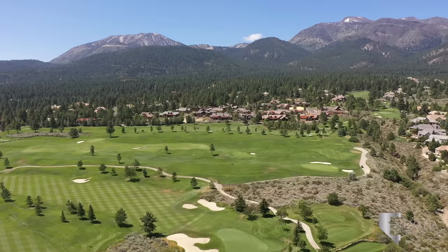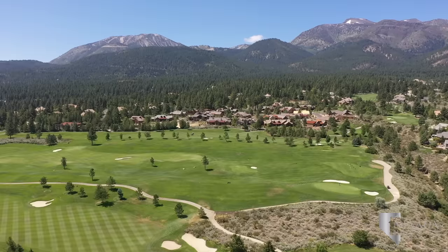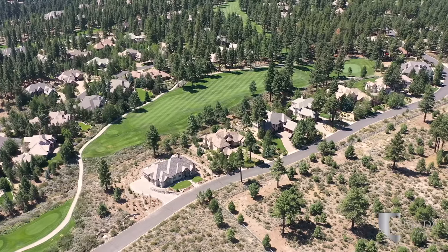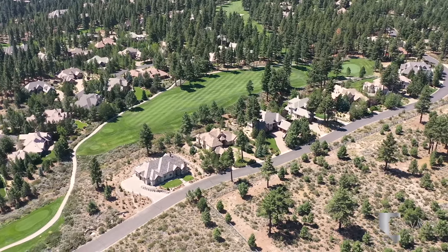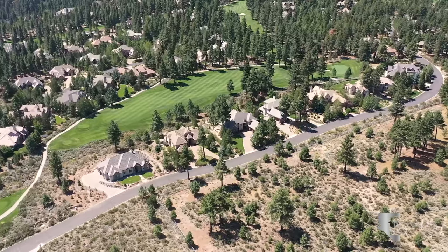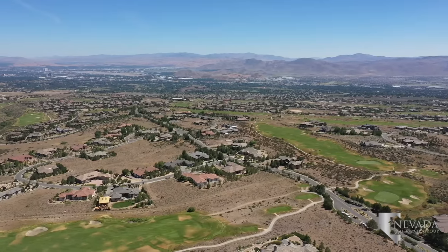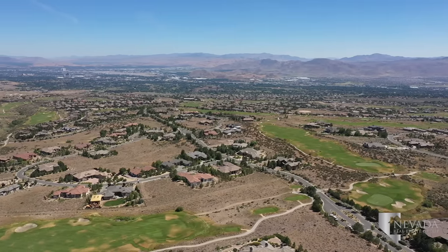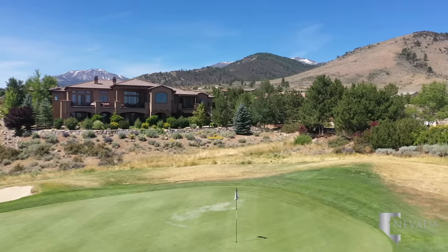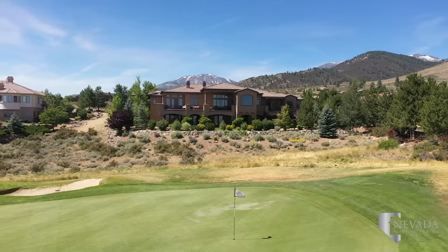This area of Reno boasts some of the best golf courses in the country. The Montreux Golf and Country Club opened in the late 1990s, with the surrounding community stretching over 726 acres of land with 540 home sites and counting. The club at Arrow Creek showcases two private courses designed by Fuzzy Zeller, John Harbottle, and Arnold Palmer. The Arrow Creek Master Plan community offers magnificent views of Mount Rose from nearly every home.